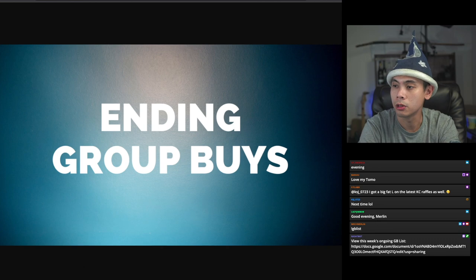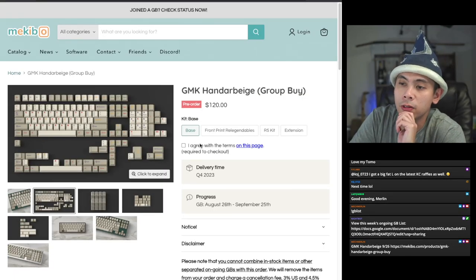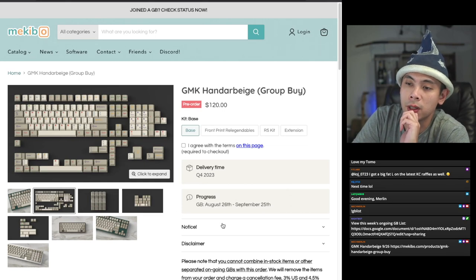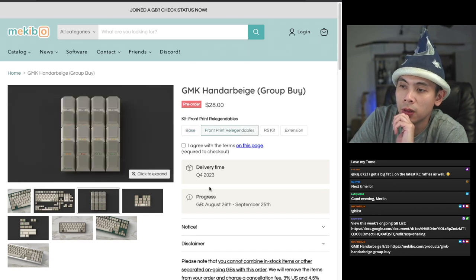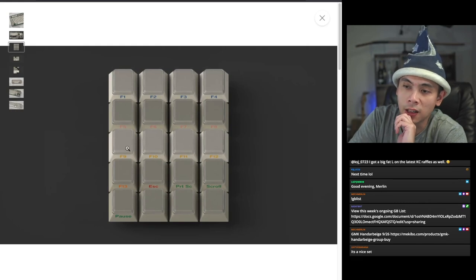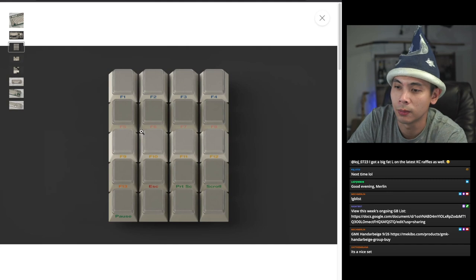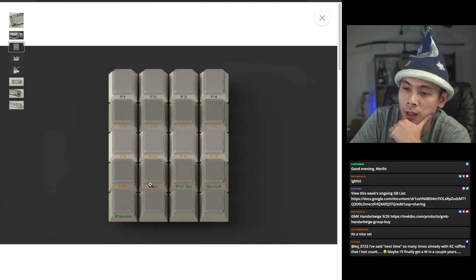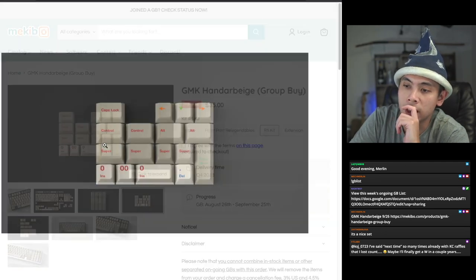The very first ending group buy is a keyset — GMK Handerbeige. Starting with a base at $120, you get a full-size supporting base kit with some of the common layouts in between. You've also got front print re-legendables — these legends are on the front rather than the top, which makes sense for re-legendables. You also have an R5 kit.